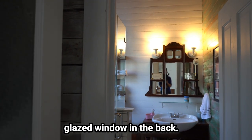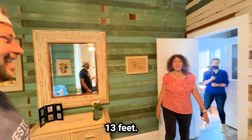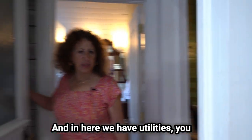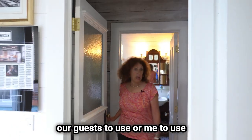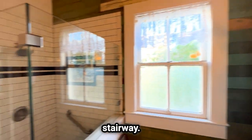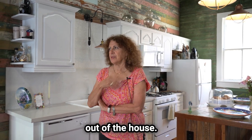I know that's where the original bathroom was because of the glazed window in the back. How tall are the ceilings? 13 feet. The attic, which is really large, is now completely an air conditioning system — it took over. And in here we have utilities — the washer and dryer in here for our guests to use or me to use when I clean. And then we put a stairway here, fixed the back deck so there's another way out of the house — got to have that secondary egress.